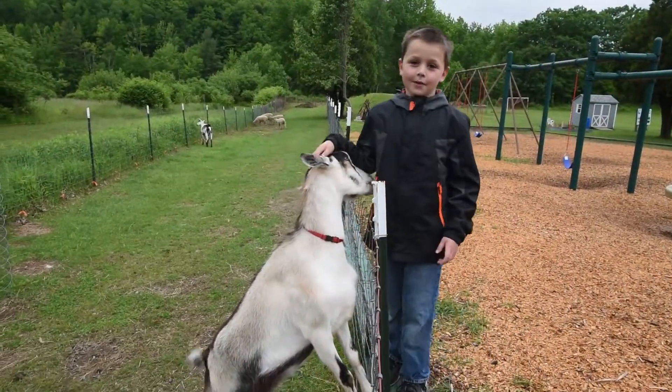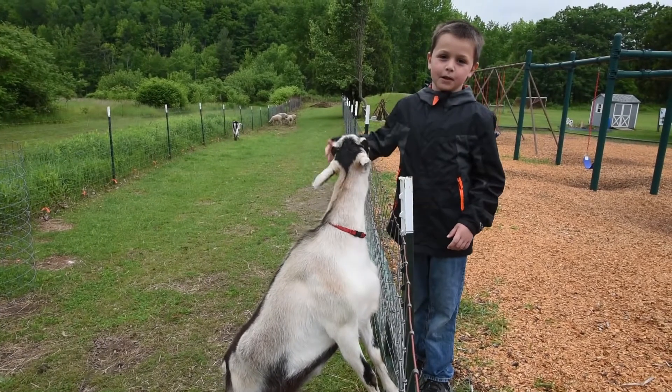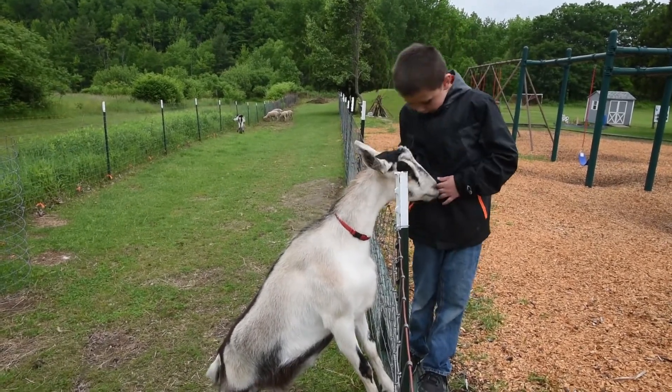My name is Brody. We got goats and sheep from the local farmers. This goat is drinking.